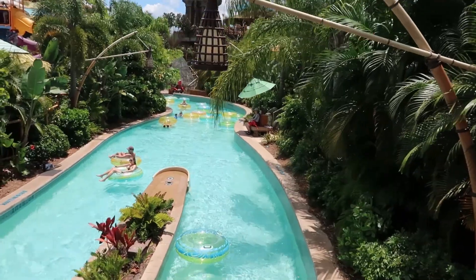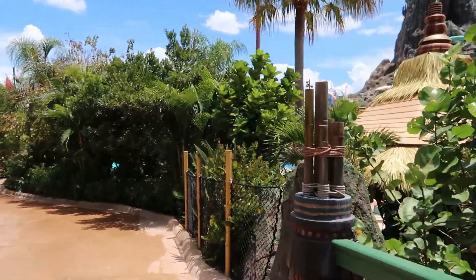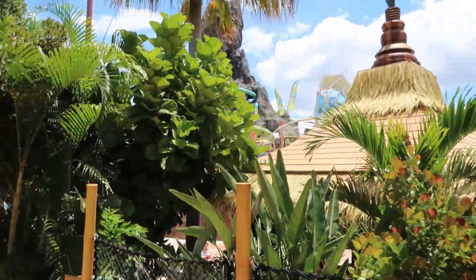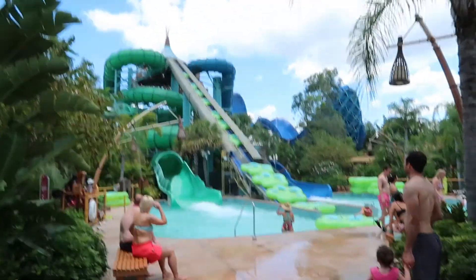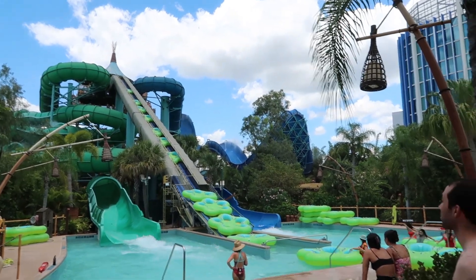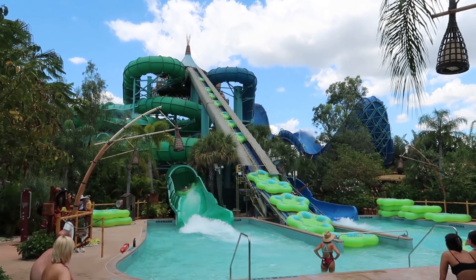This is just the normal lazy river — may do this later, or just do the Teawa fearless river. There's a kids splash adventure area over here, but I can't show that because there's a lot of kids in there. Another family raft ride — I don't know what these are called off the top of my head, but these look very fun. Becky and I gotta do this later.